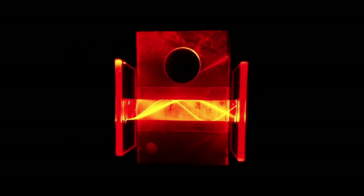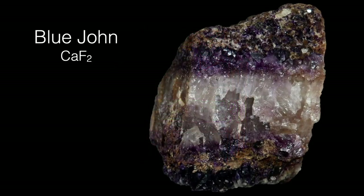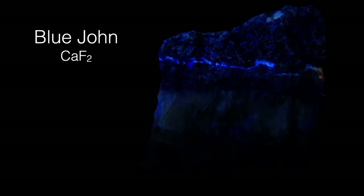Europium-doped lasers can emit a red beam. Here you see a europium-doped glass rod excited with a green laser. One last glowing thing: a mineral called Blue John, found in England, can have a slight impurity of europium that causes it to glow an eerie blue color when illuminated with ultraviolet light.